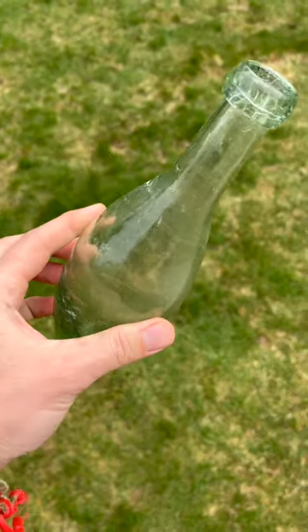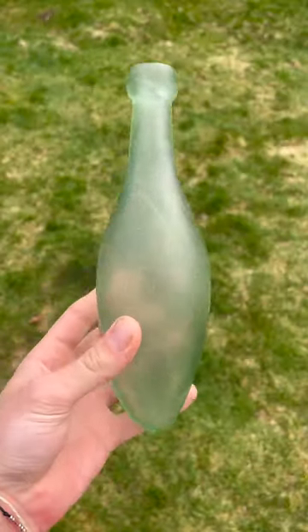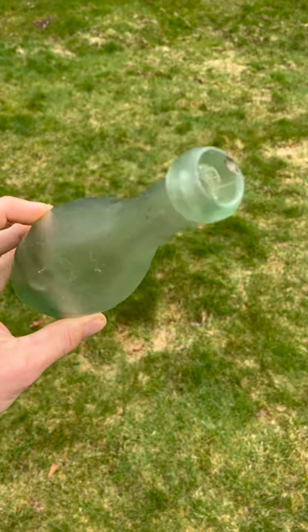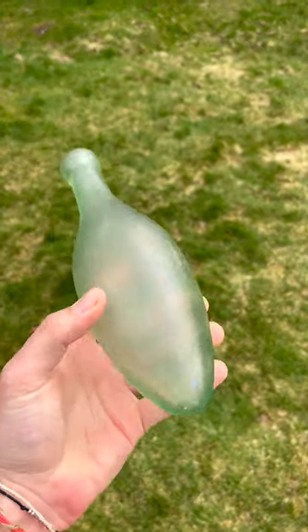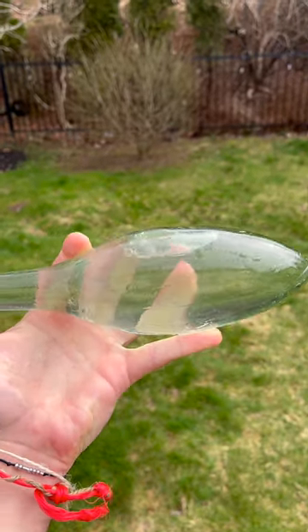Torpedo bottles, also known as Hamilton bottles, were used for carbonated water. They were oval shaped with a neck at one end and were deliberately designed so they could not be stored upright. The goal was to keep the cork wet so that it did not dry out and crack, thereby releasing the carbonation.